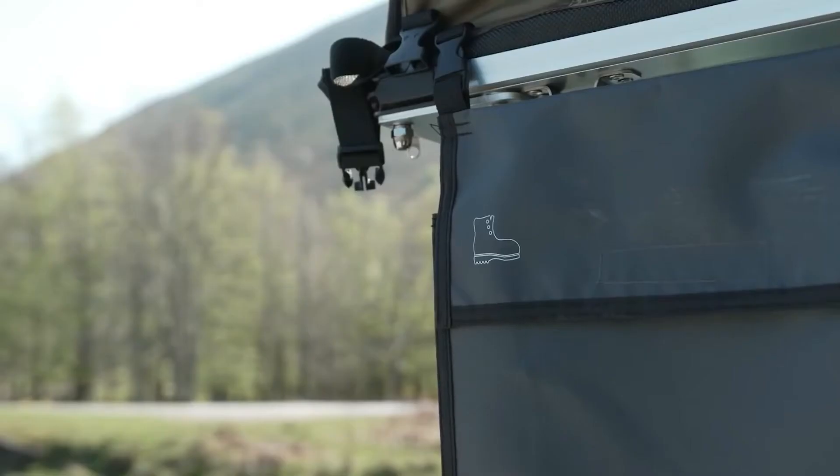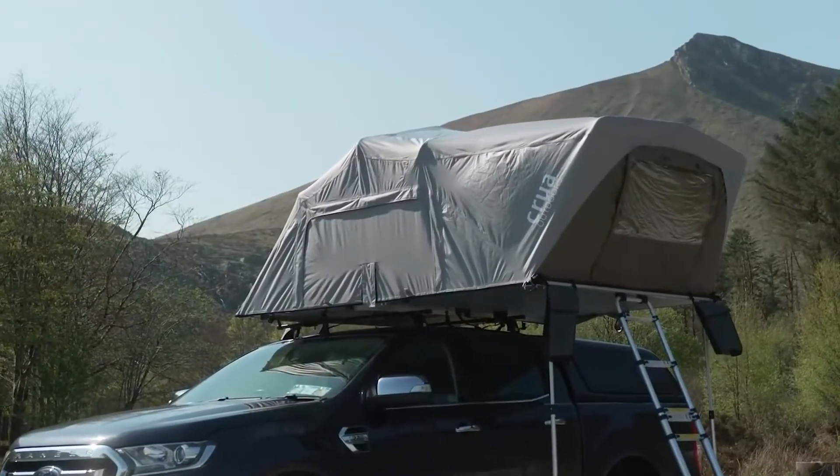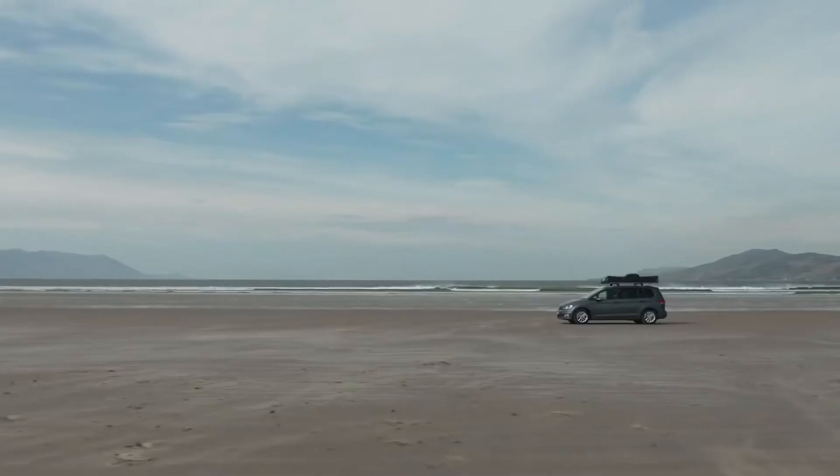Inside, owners are protected from rain, wind, and sun, and can enjoy the starry sky through the panoramic windows. Another advantage is the large number of storage compartments.